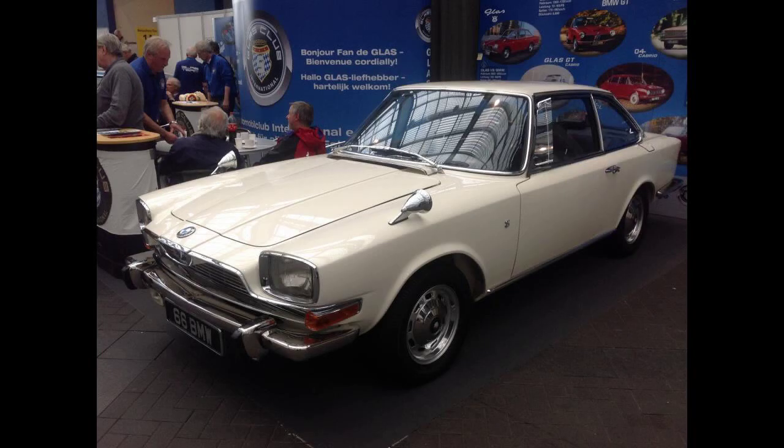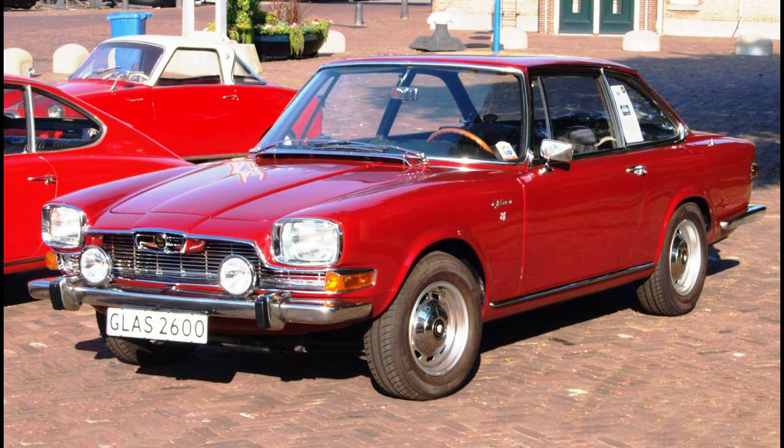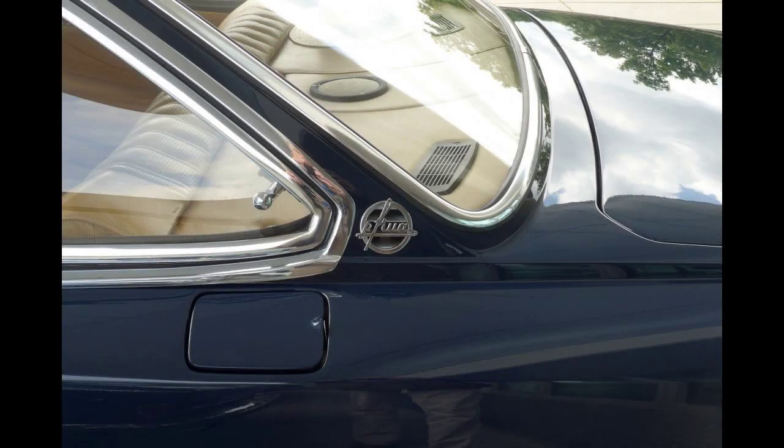With the Glass model range now under the control of BMW, the Glass company's former rivals, production of the 2,600 V8 Glass was ended in August 1967, although the model continued to be listed until December. In September, the 3,000 V8 developed under Glass management the previous year appeared on the market virtually unchanged, except that it carried a BMW badge on the bonnet and was branded as the BMW Glass 3000 V8. Production of this model ended in May 1968, and exactly a year after its appearance it was delisted in September 1968.